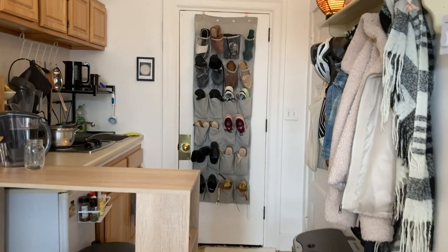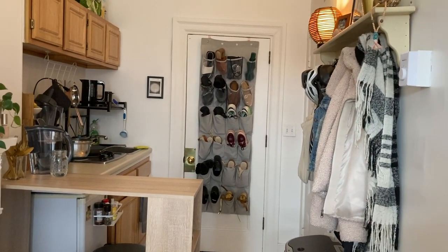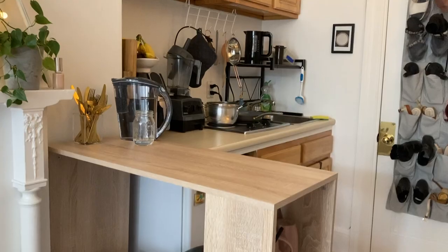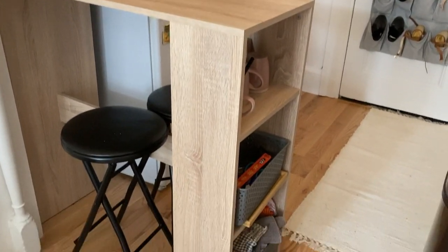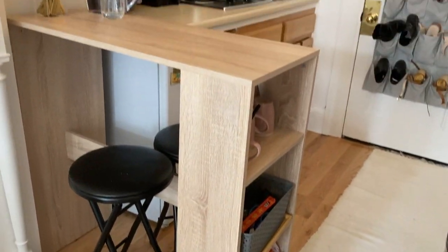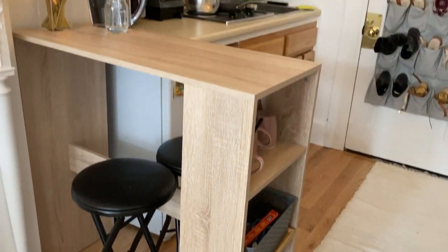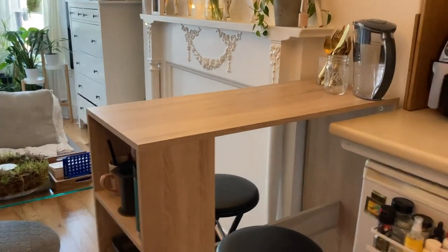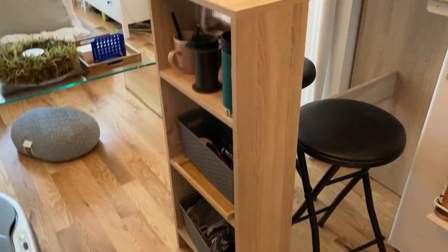First, the kitchen — it's right when you walk into my apartment. I managed to snag this great high-top kitchen table slash counter that has some built-in storage, which is great because storage is limited in this apartment. I can put extra kitchen things in it, and it also serves as a great divider for the space, so you can tell the kitchen is over there and the living area is to the left.